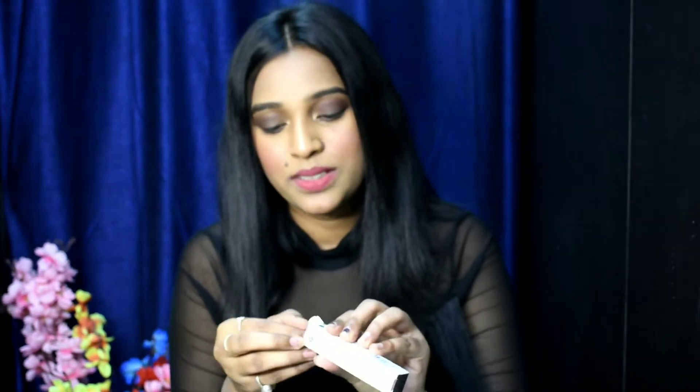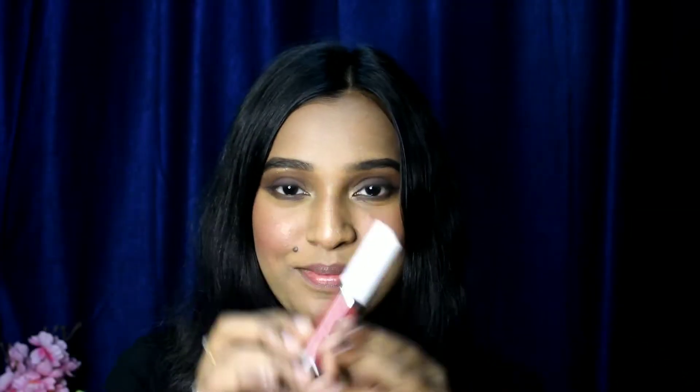Next, we have this I Am Sadam lipstick in the shade Brown Amour, and this is what I'm wearing right now. I just love the formula of this lipstick — it's so amazing. The quality of the product is very amazing, its price is 180 again, and the pigmentation is bomb.